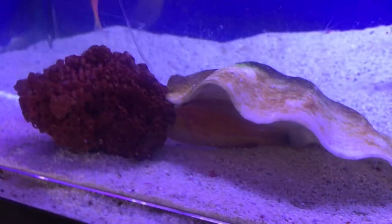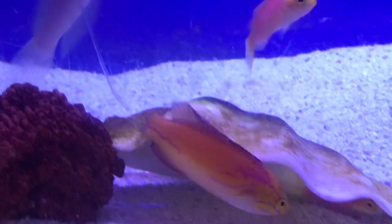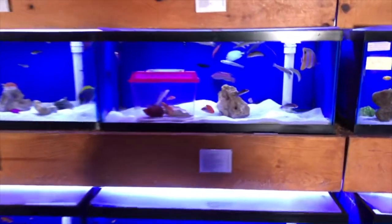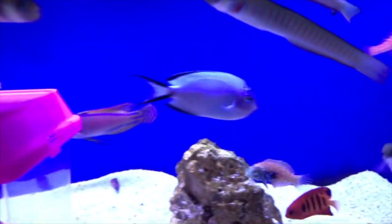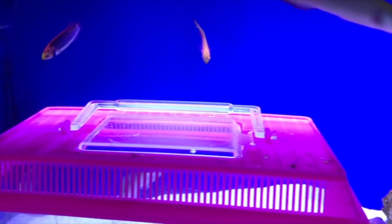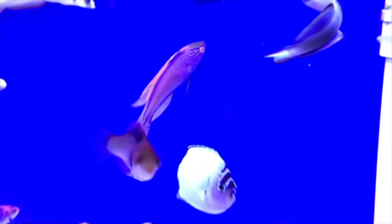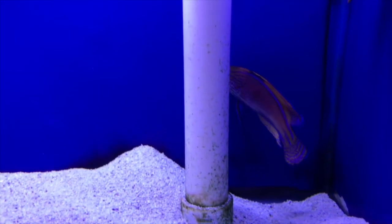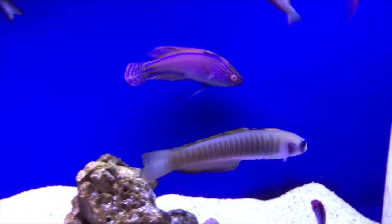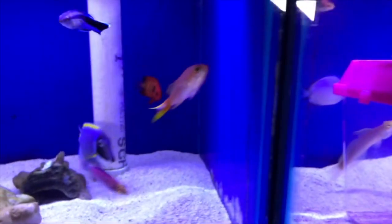Next up we have some big-bodied wrasses that are going to be great for your reef tanks. First one is the Lineatus Rass — like I said, one of those bigger-bodied fish, absolutely beautiful, definitely a holy grail species for a lot of people. The color on these guys is absolutely stunning. This is a nice big male; females are going to be a little bit smaller and look a little different — there's definitely some sexual dimorphism between the two. In terms of a really great invert-safe fish, you're not going to do too much better than this for your reef tanks.